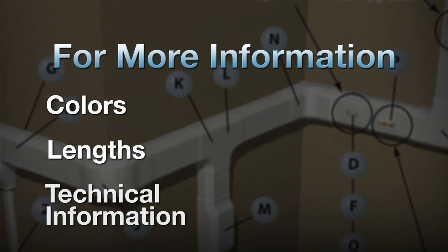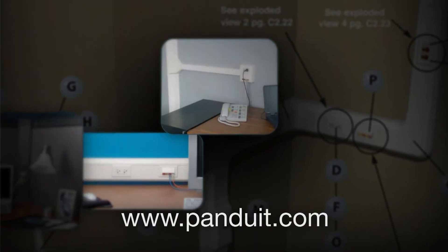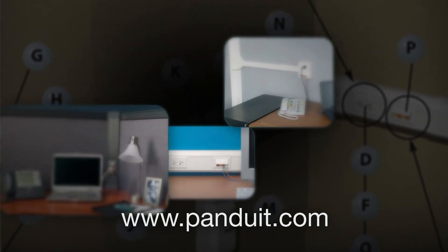For more information on available colors, lengths, and technical information, please visit www.panduit.com or contact your local Panduit distributor. Thank you.